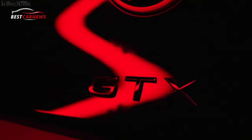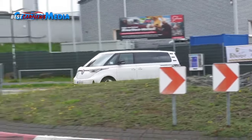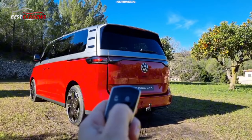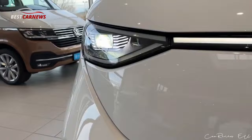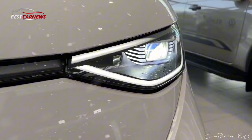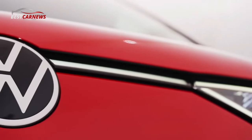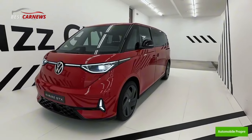GTX exterior: the ID. Buzz GTX is characterized by an individualized front end. A bumper in GTX styling with a dark air intake grille in honeycomb design and new side air guide elements likewise guarantee a dynamic, distinctive appearance. New daytime running lights are incorporated into the bumper on the left and right. All dark body components — such as the new air intake grille, air guide elements, GTX lettering, and the exterior mirror housings — are finished in glossy black. The Solna 20-inch alloy wheel is standard equipment for the ID. Buzz GTX.